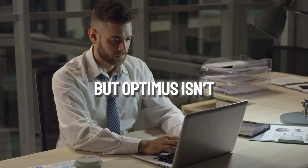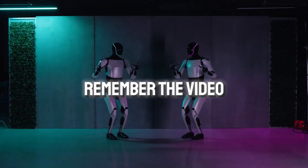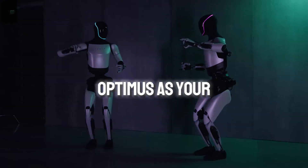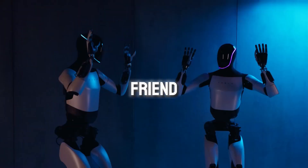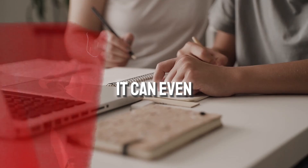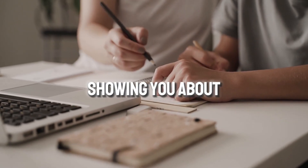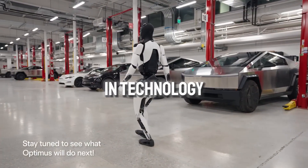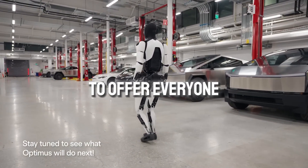But Optimus isn't all work and no play. Remember the video where it danced? That's just the beginning. Imagine Optimus as an entertaining and interactive friend in the entertainment industry. It can even be a great teacher, showing you about robots and automation in a fun way. Whether you want entertainment or an education in technology, Optimus has something to offer everyone.